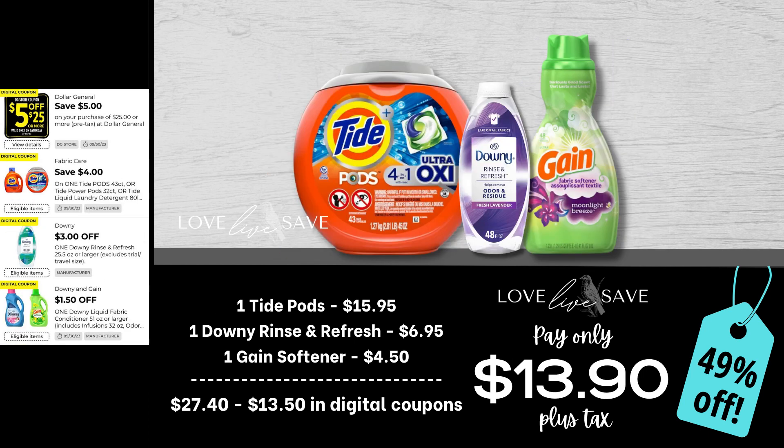Here's another opportunity to stock up on those tubs of Tide pods. Grab one tub of regular Tide pods, a small bottle of Downey rinse refresh, and a small bottle of Gain fabric softener. After all coupons, total out-of-pocket comes down to just $13.90 plus tax for a 49% off savings.